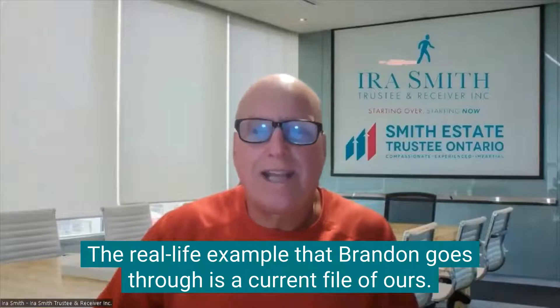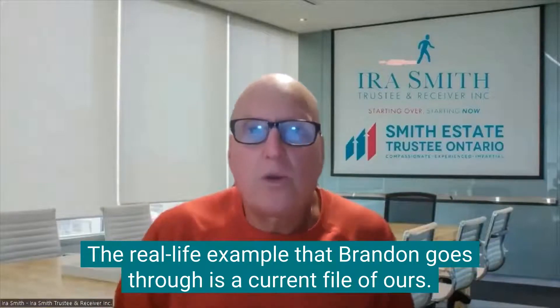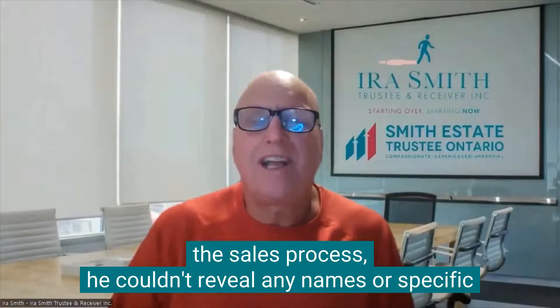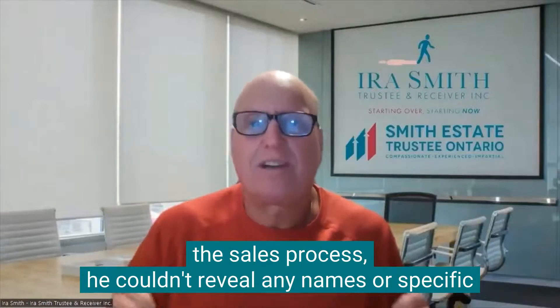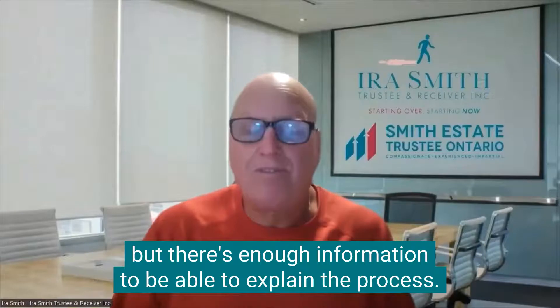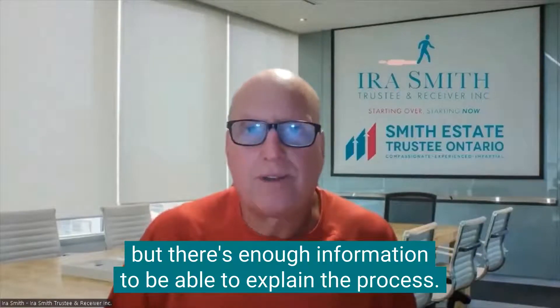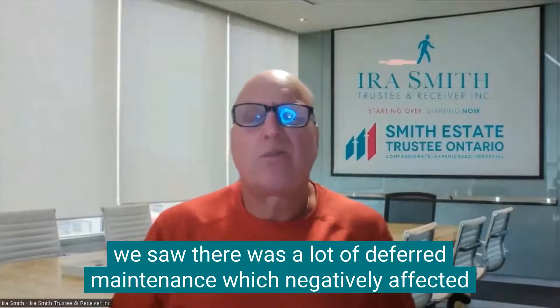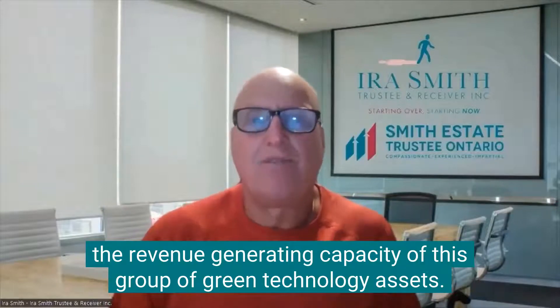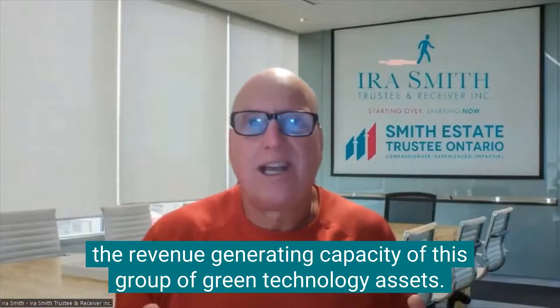The real life example that Brandon goes through is a current file of ours. Because we don't have court approval yet for the Stalking Horse Bid or the sales process, he couldn't reveal any names or specific details that you would only find out upon doing your due diligence. But there's enough information to be able to explain the process.